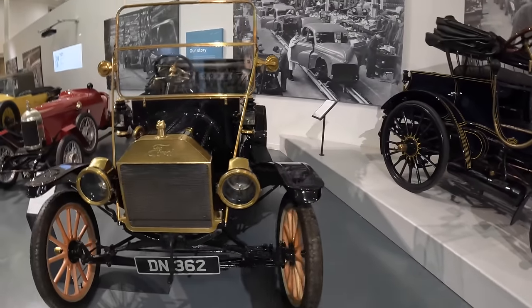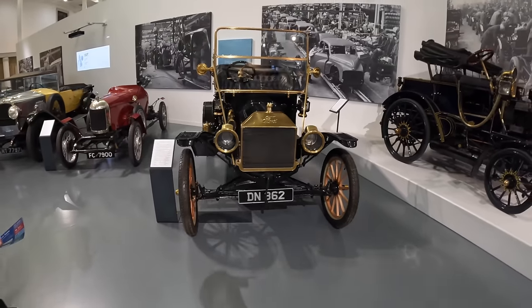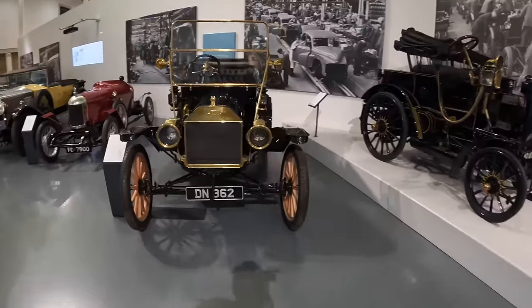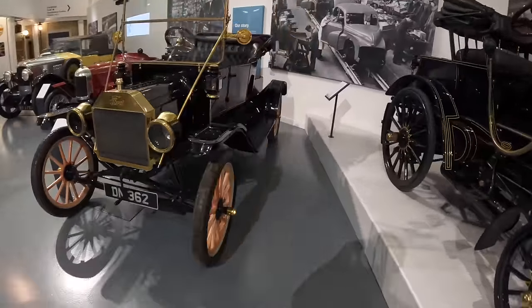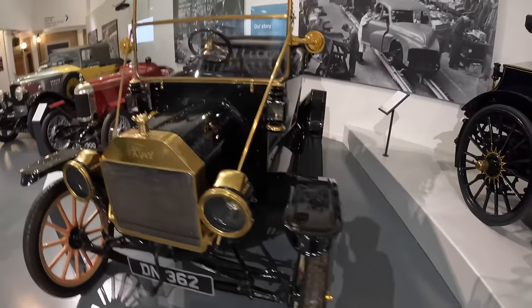Moving forward a little bit, we come to the Model T — this is a 1912 car. This is the second oldest Ford built in Britain. Obviously they were built in America first, and then Ford of Britain came over here and built them as well — in Liverpool as well as in Essex.